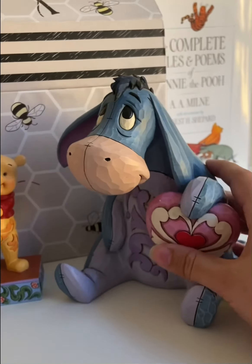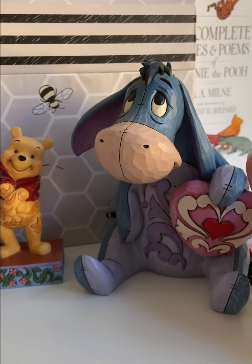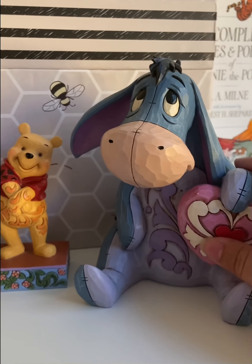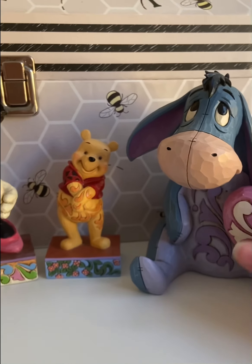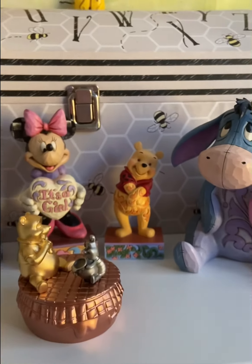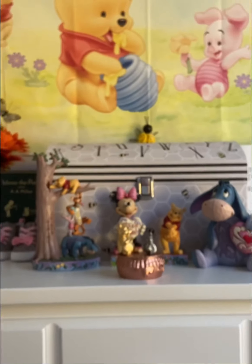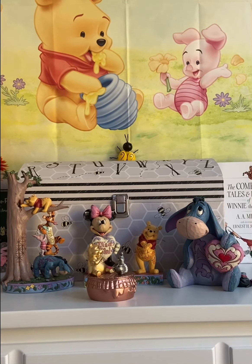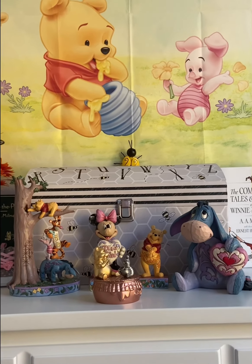The Eeyore piece varies because it's older, so I think I got it on eBay. I can't remember how much I paid for it — it's whatever the seller sells it at because it's not sold on jimshore.com anymore. But this is my Winnie the Pooh and my Minnie Mouse 'It's a Girl' that I have in the nursery. Thank you all for watching. I hope you have a wonderful day, wonderful weekend. Bye!